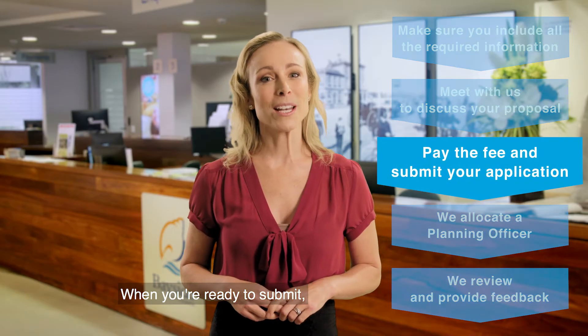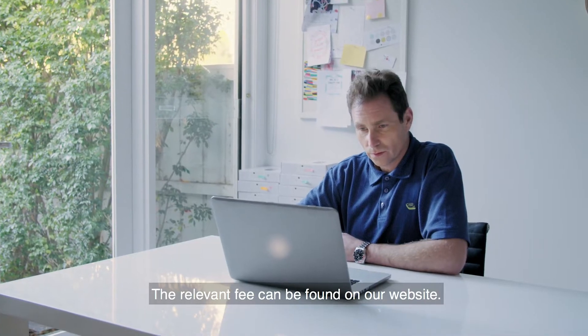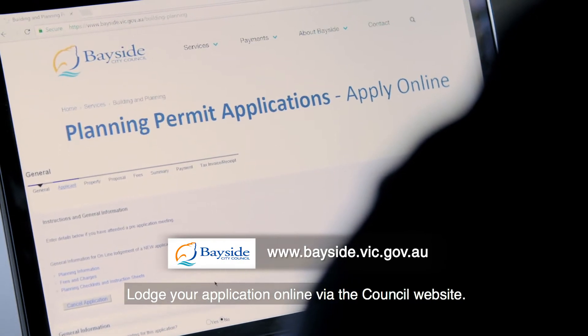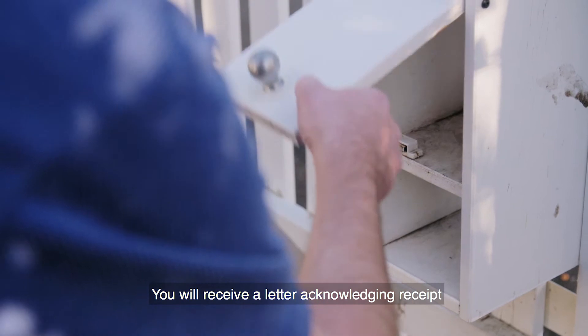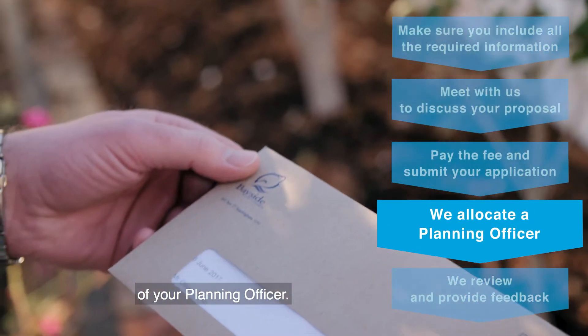When you're ready to submit you'll need to pay the application fee. The relevant fee can be found on our website. Lodge your application online via the council website. You will receive a letter acknowledging receipt of the application as well as the details of your planning officer.